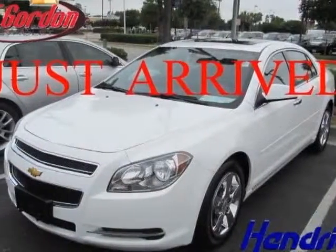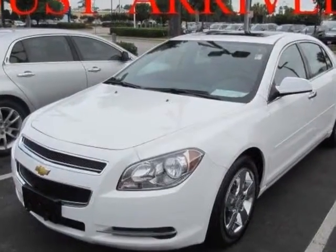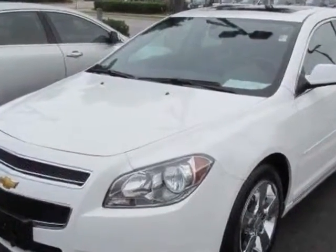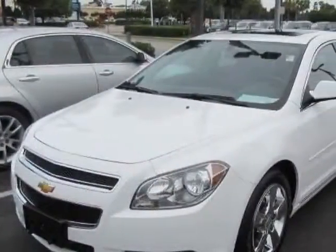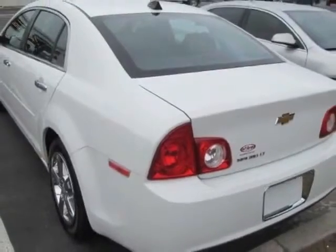Take a look at the certified pre-owned 2012 Chevrolet Malibu. Carfax has certified this Malibu as having one owner. This Malibu has just under 34,500 miles. For your protection, a warranty is available for this vehicle.